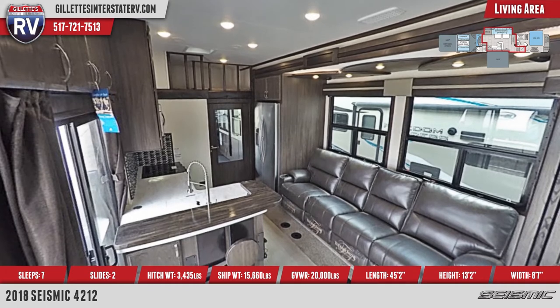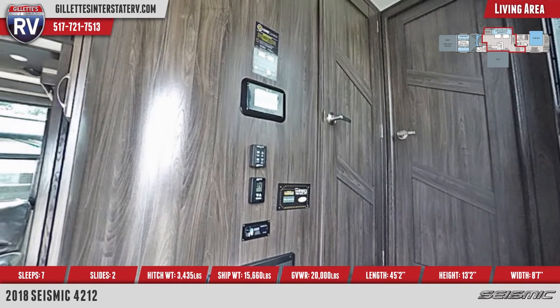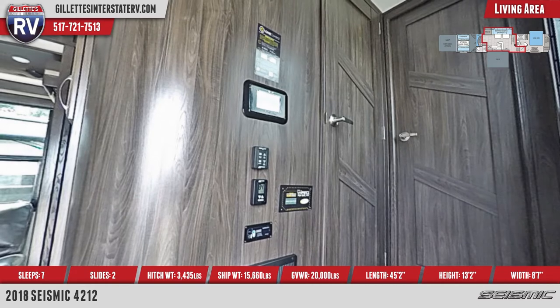Major functions such as slide-out position and whole house LED lighting are controlled with a LINK wireless remote control system, with wall-mounted display.